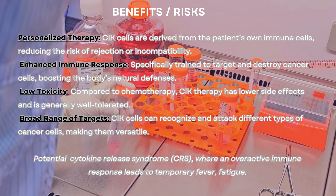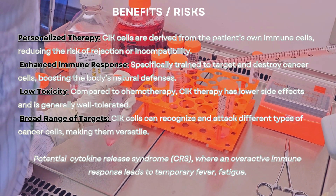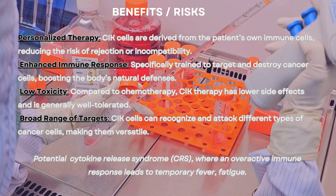Broad range of targets: CIK cells can recognize and attack different types of cancer cells, making them versatile.